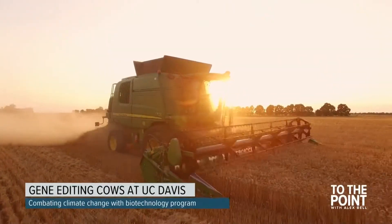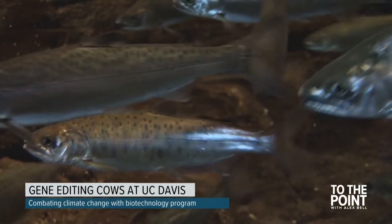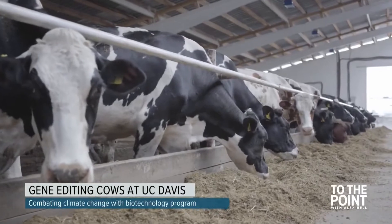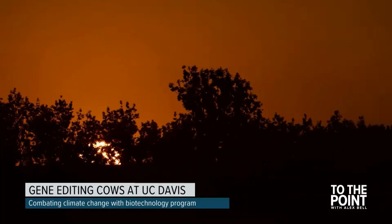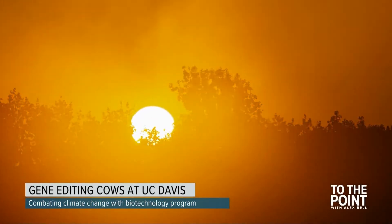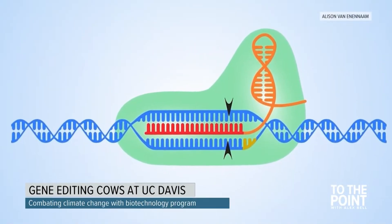Only one gene-edited food product has gone to market in the United States — the AquaAdvantage salmon. And just this year, the FDA cleared slick coat cattle for use in the United States. They are beef cattle that have been gene-edited to have short hair, a trait that allows them to withstand high heat as the climate continues to warm. The FDA determined the edits were equivalent to natural mutations.